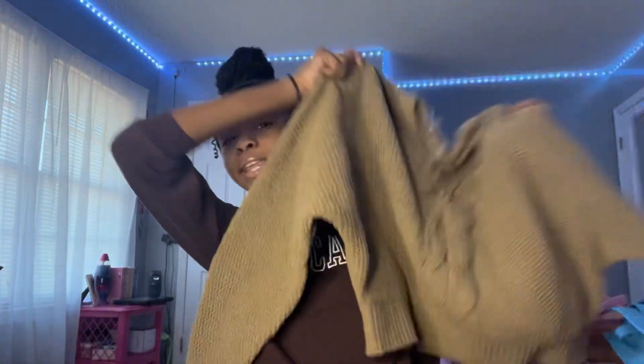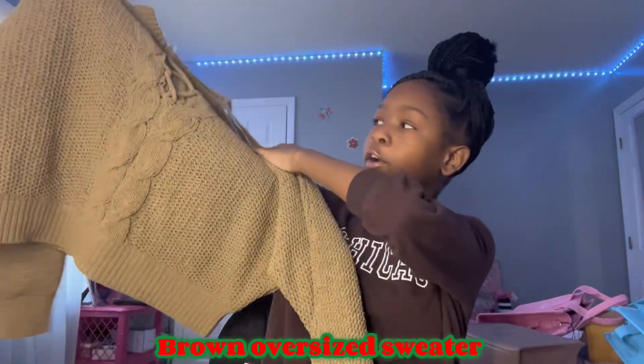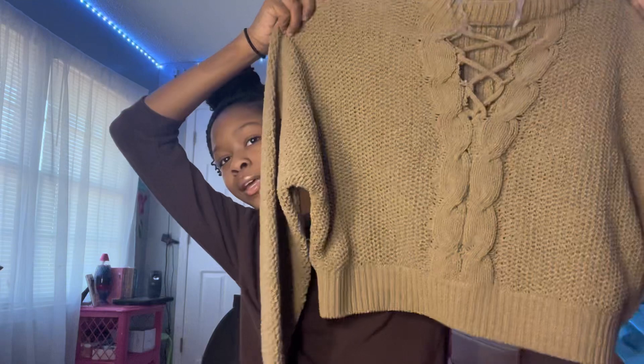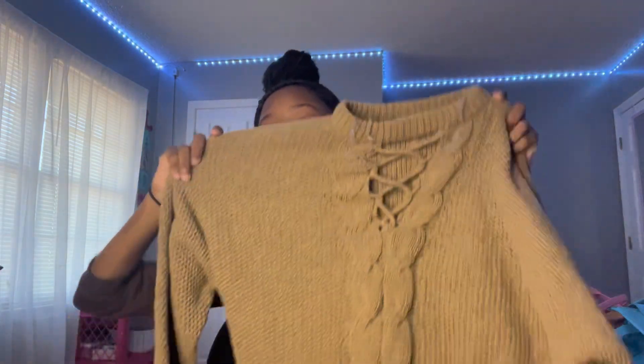This brown sweater was given to my mom by my grandma, but my mom gave it to me because it didn't fit her. It's an open-front brown sweater — I'm going to wear a shirt underneath it. I'm going to pair it with my brown tote bag and brown Telfar with some black jeans and shoes. It's oversized and adorable.